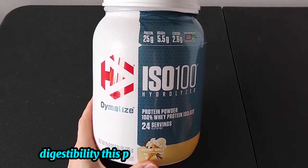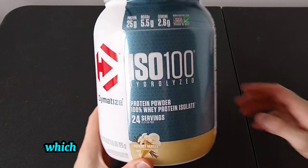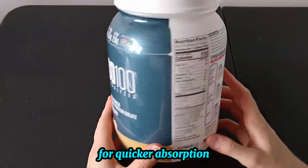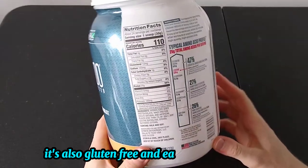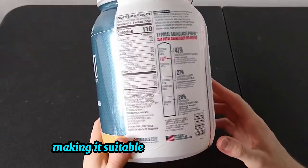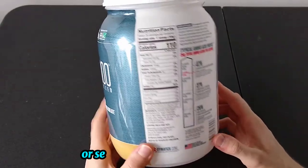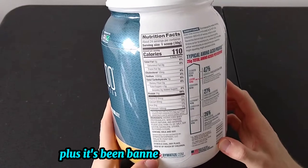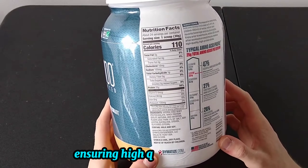Digestibility. This protein powder is hydrolyzed, which means it's broken down into smaller peptides for quicker absorption. It's also gluten-free and easy on the stomach, making it suitable for those with dietary restrictions or sensitive digestive systems. Plus, it's been banned-substance tested, ensuring high quality standards.